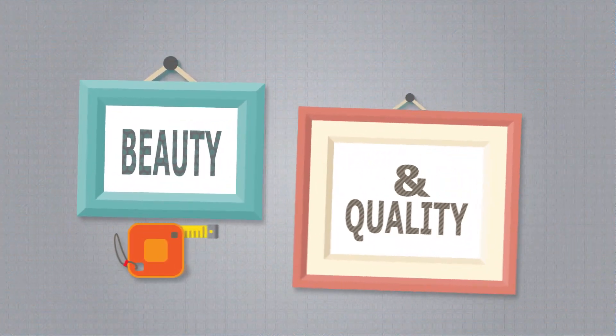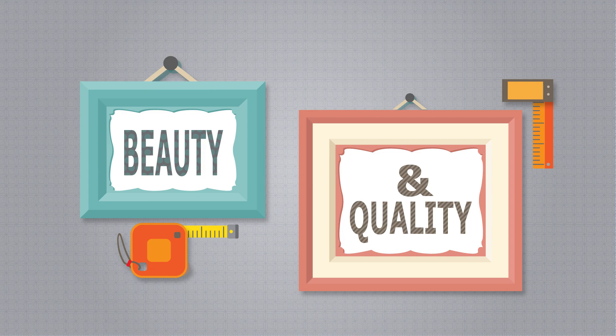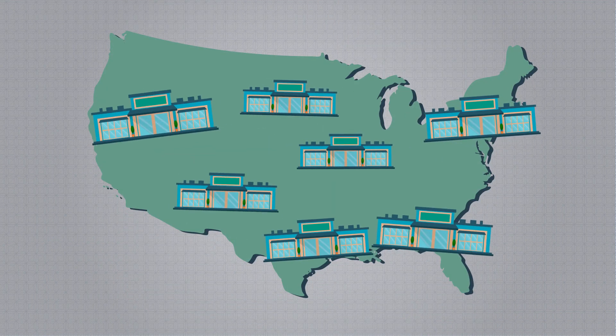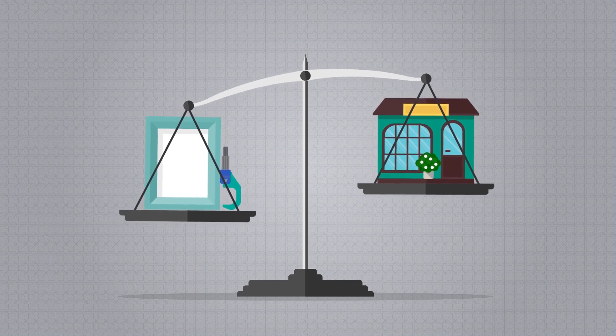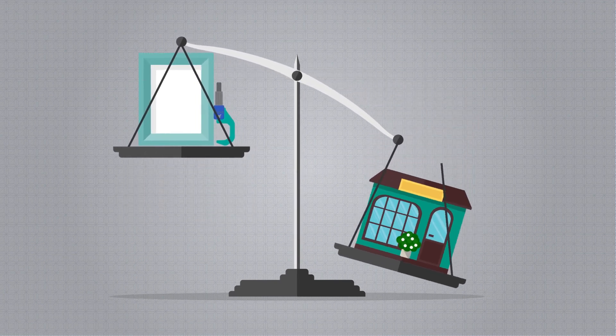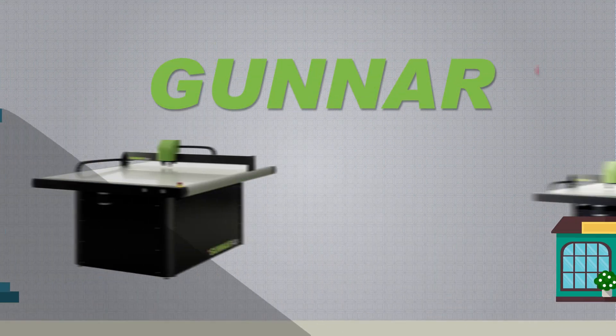As a custom framer, you're dedicated to providing beautiful quality craftsmanship to your customers. But with a new big box craft store opening every week, balancing quality with the financial needs of your business is becoming increasingly difficult. How can you compete with giant retail chains and deliver a product that you can be proud of?